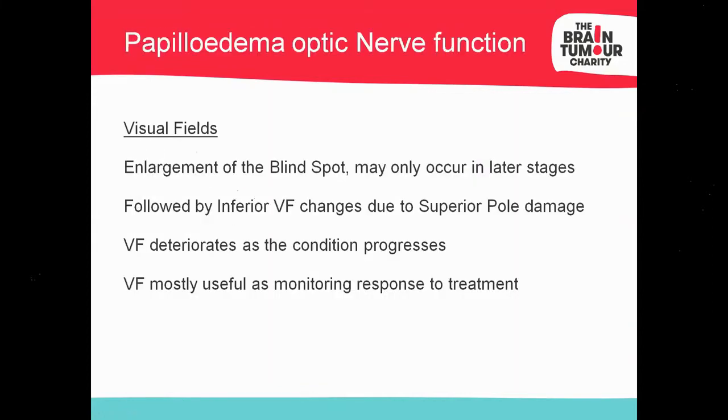Visual fields are again a late-stage presentation — you may not get any field defects until late-stage papilledema. When it comes to visual field changes in papilledema, the first phenomenon is mechanical: the optic nerve head becomes elevated and the blind spot becomes bigger. An enlargement of the blind spot is the first visual field change seen. The second is an inferior visual field defect, as the superior aspect of the optic nerve tends to be affected first. This can be altitudinal or quadrantopic, and papilledema can sometimes masquerade as glaucoma because of a nasal step.